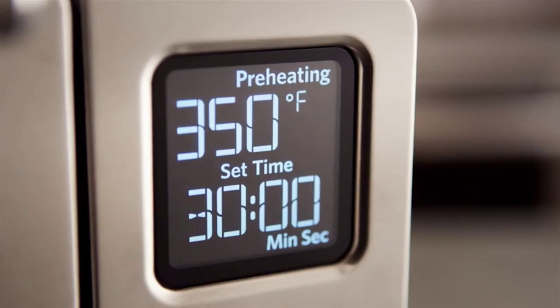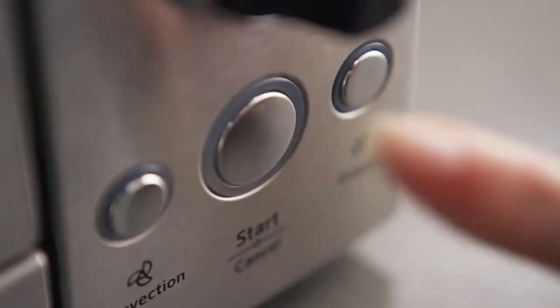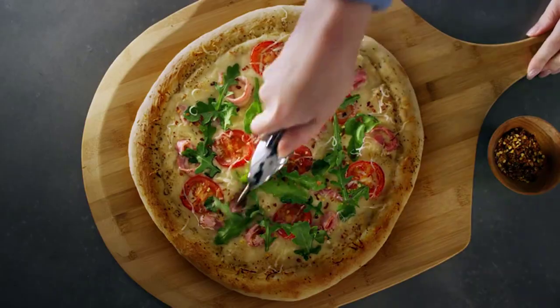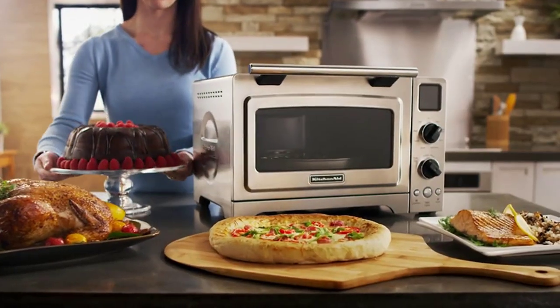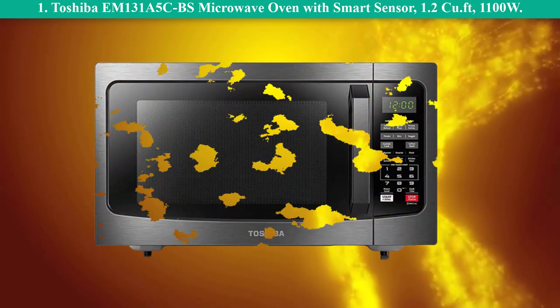Number 2: KitchenAid KCO273SS 12-inch convection bake digital countertop oven. There is a nonstick coating for hassle-free cleaning. Includes nine different pre-programmed functions. Implementation of even heat technology provides uniform heat.